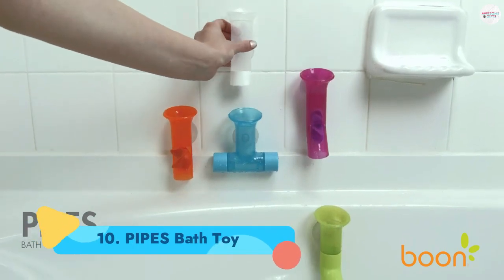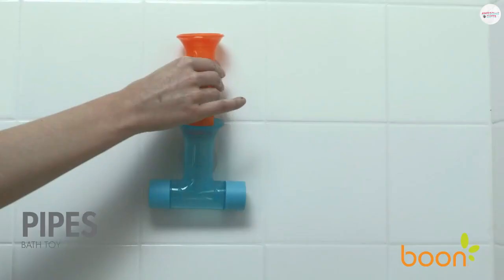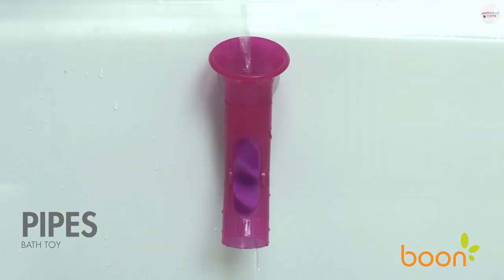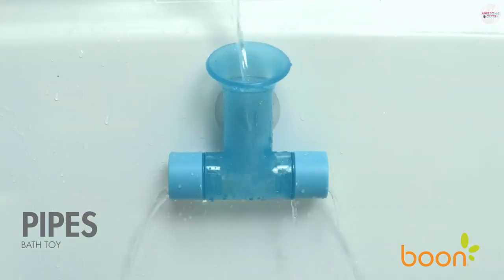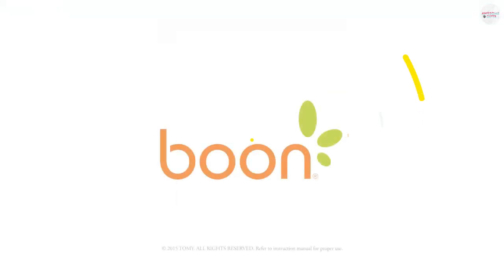Number 10: Pipes Bath Toy. Kids can experiment with cause and effect with these pipes, which suction cup to the side of the tub. Pour water in the top and amazing things happen — wheels spin, the water changes direction, or the stream gets divided into littler streams. Ages 1+.